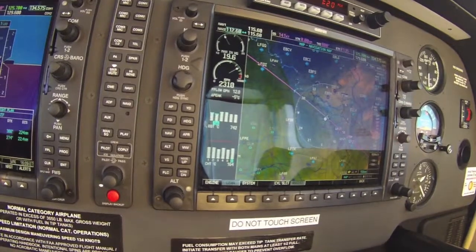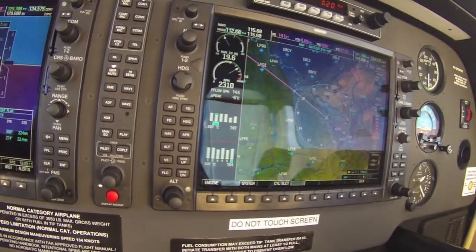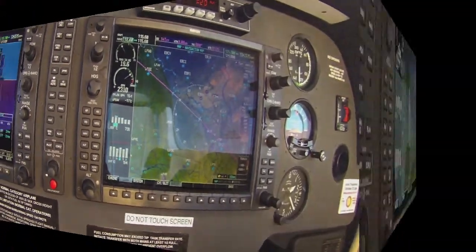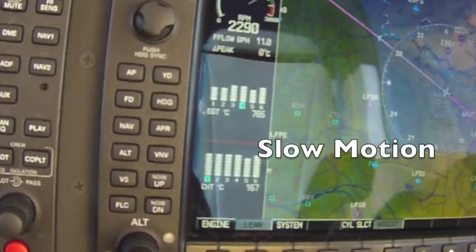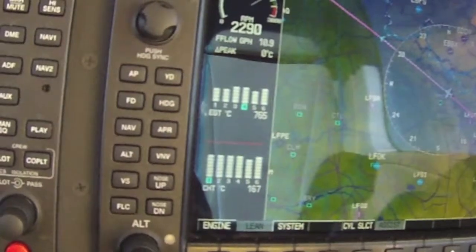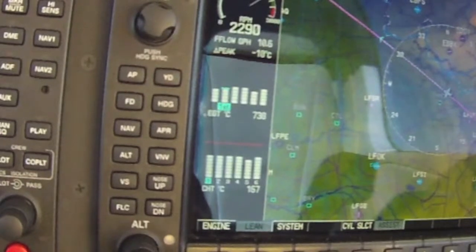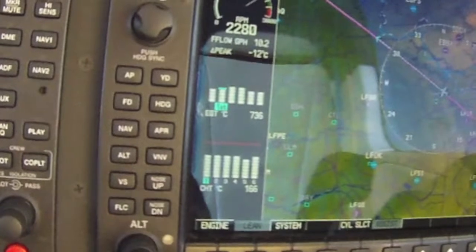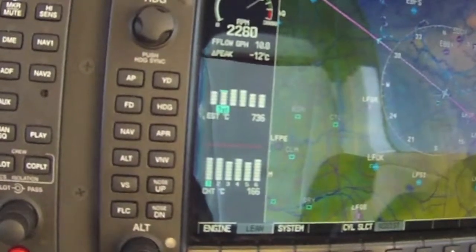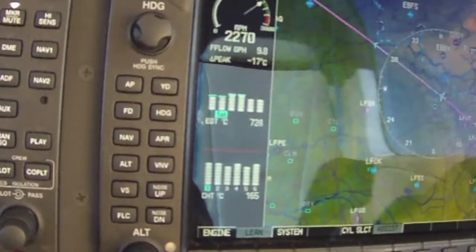We'll see it now in slow motion to see it more clearly. Again, cylinder number 2 picks at 10.8 gallon, and by the time the other cylinders pick — particularly the last one, which is number 5 — the engine is running rough and shattering. So here is the spread on this engine.